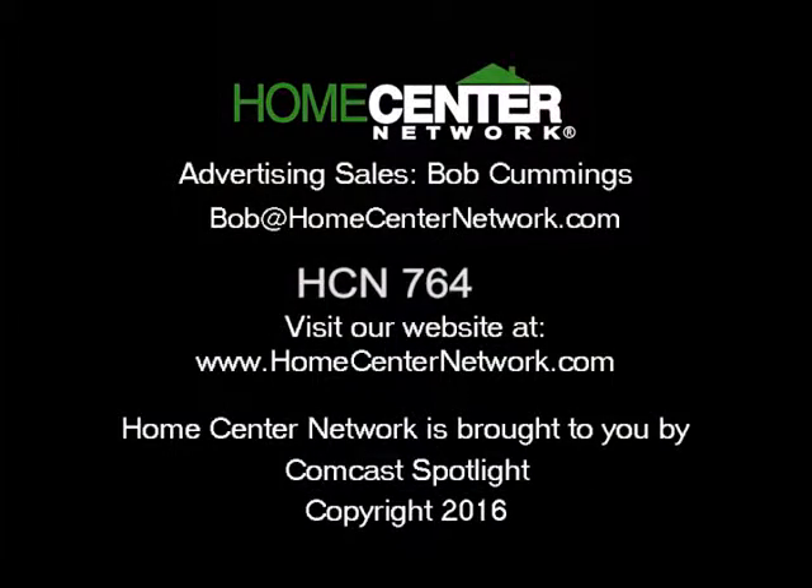Thank you for watching The Home Center Network, Middle Tennessee's number one real estate show since 2001.